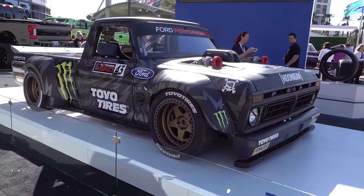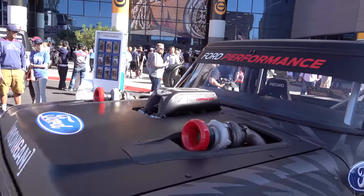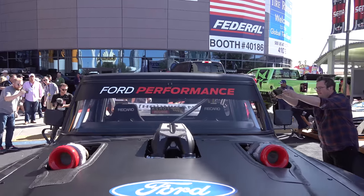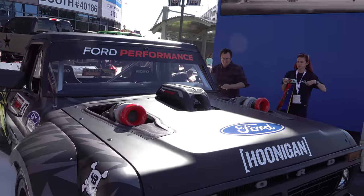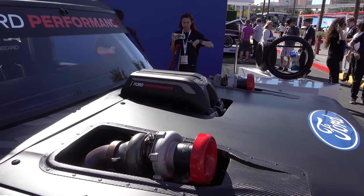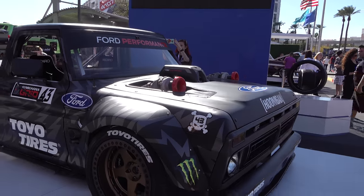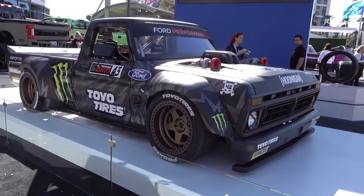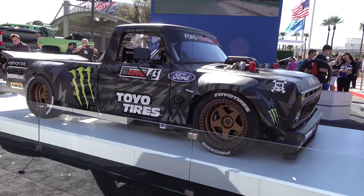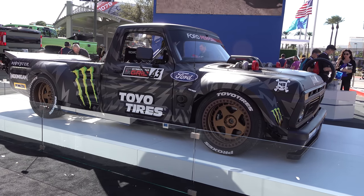It looks cool — all the stuff he builds has a really aggressive, mean look about it, and this truck is no different. They did a nice job. They're always able to pull it off and make something wild and crazy and over the top, but not so much that people don't take it seriously. And if you've ever seen this guy drive, you can't do anything but take him seriously.